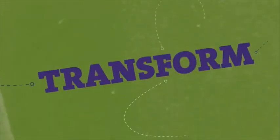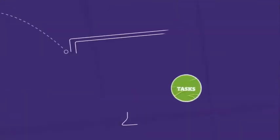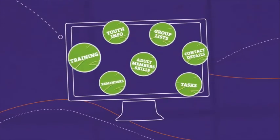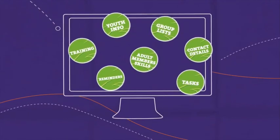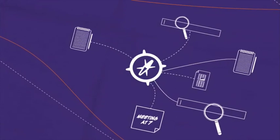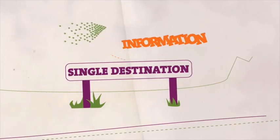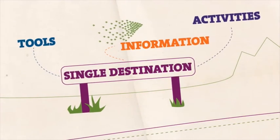Compass will transform the way you manage every aspect of Scouting. For the first time, every piece of information you need will be in a single place. Youth information, contact details, adult members' skills and training will be stored safely and securely for you to access as you require. No Excel spreadsheets and paper notes, no more searching through your personal emails. Compass provides a user-friendly, single destination for all the information and tools you need to organise your Scouting activities, whatever your role.